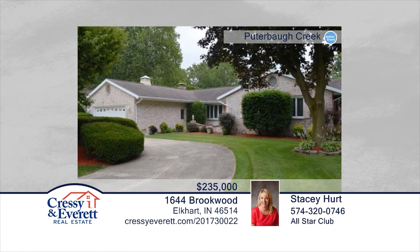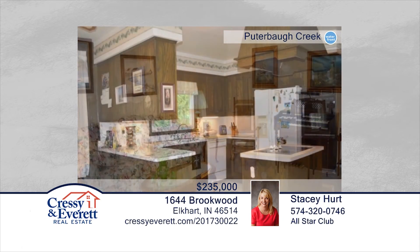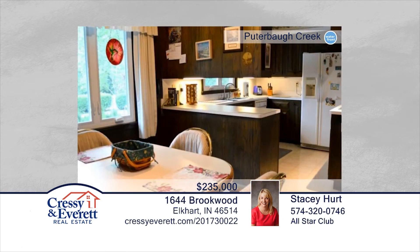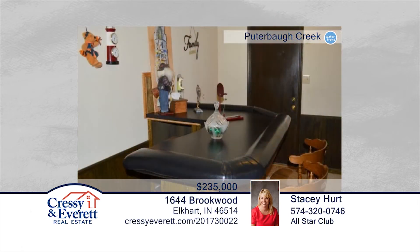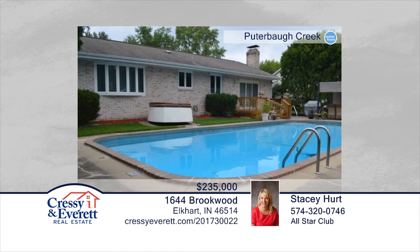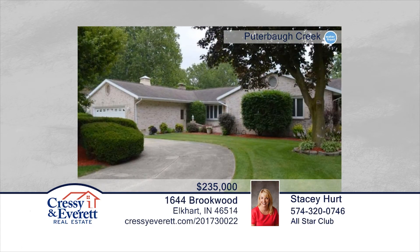Spread out in this spacious ranch with almost 2,800 square feet on Pewterbaugh Creek. Be welcomed by the foyer that opens to the formal living room, formal dining room, and hall to bedrooms. The kitchen and family room are open to each other and both have a view to the beautiful outdoor entertainment area, including a pool. As the master of the house, you'll enjoy a walk-in closet in your suite and a sink with vanity that is separate from the shower lavatory. The elegant circle driveway makes parking for entertaining easy as well. Learn more with a call to Stacy Hurt.